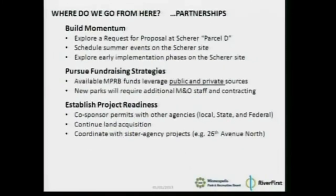Where do we go from here? We need to continue to build momentum. We're already thinking about ways to activate the Shearer site this summer. We need to pursue fundraising strategies — that's what you'll hear about from John Commerce. Not only does this work represent a lot of new park land, but these are new kinds of parks that we don't currently have in our system. We need to establish project readiness, queue these projects up, reach out to partners to co-sponsor permits, continue land acquisition programs, and coordinate with sister agencies — specifically the city on 26-7 North and other projects — emphasizing the partnership aspect.